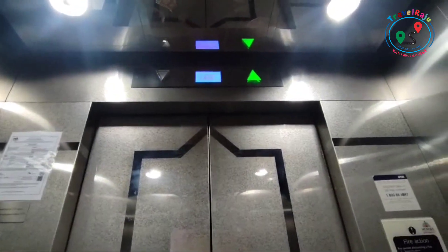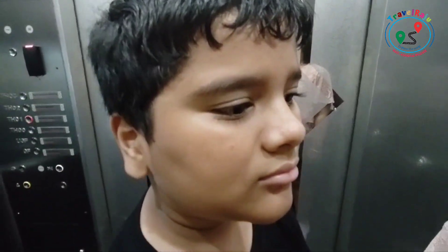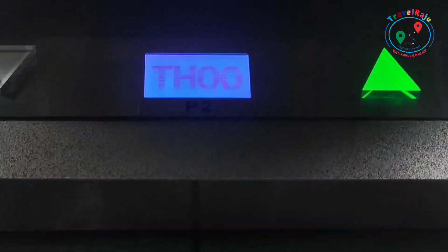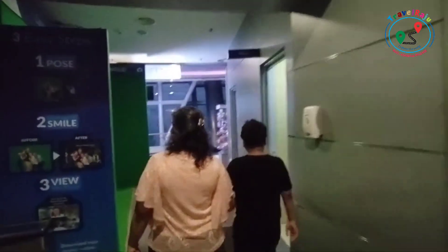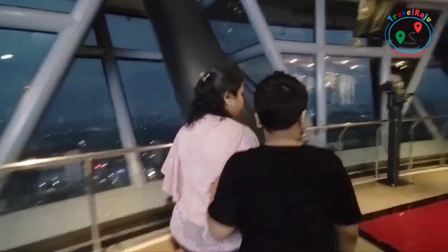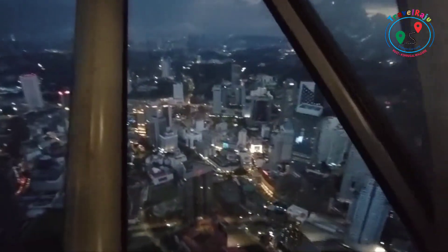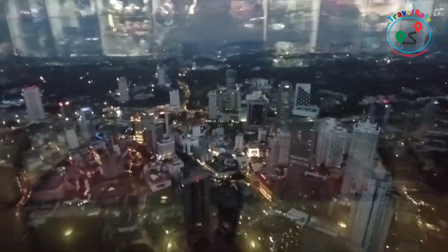We are going to the observation deck, which is at 300 meters. Welcome to the observation deck, situated 276 meters above ground level. From here you can enjoy unobstructed views of Kuala Lumpur and its surrounding areas. On a clear day, you can even see as far as the Genting Islands.